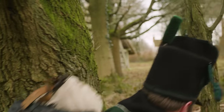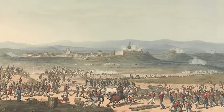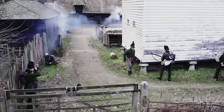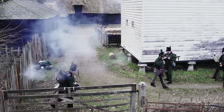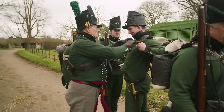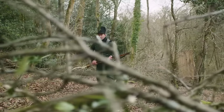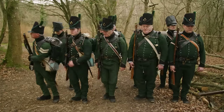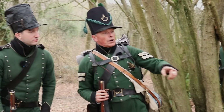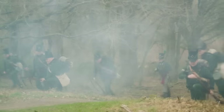For the ordinary riflemen, these foreign campaigns were characterised by extremes of hardship and hunger, with the rare chance of plunder one of the few things that made the enormous risks worthwhile. In this episode, I've joined up with the 95th Rifles at the Chiltern Open Air Museum to find out what it really took to survive in this legendary unit. Using contemporary accounts and a little hands-on experience, we'll try to piece together their perspective on the wars against Napoleon.